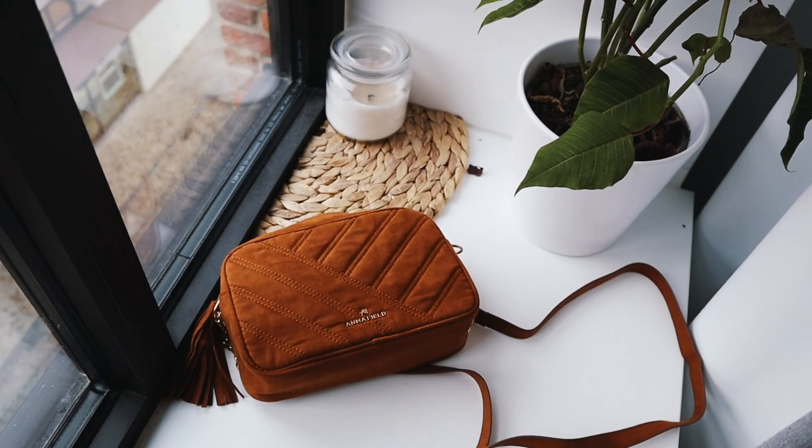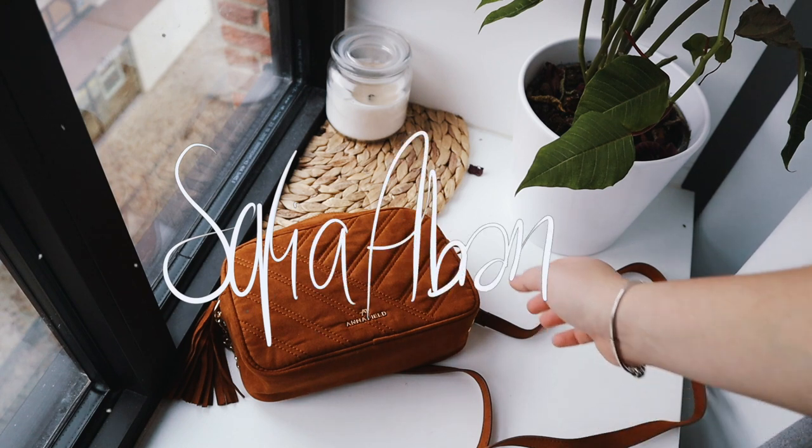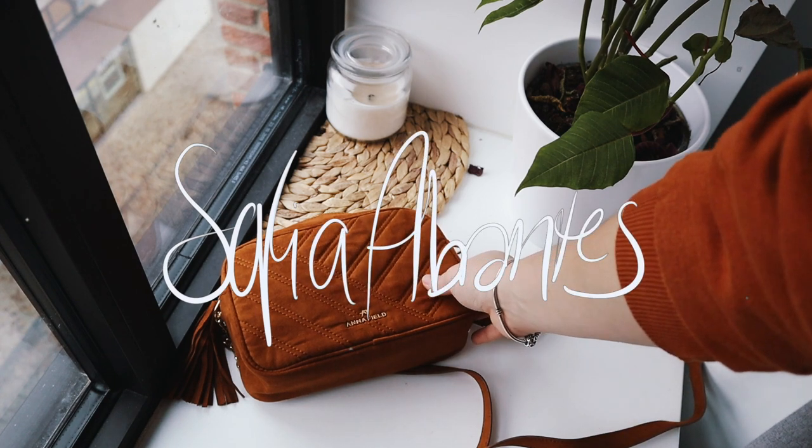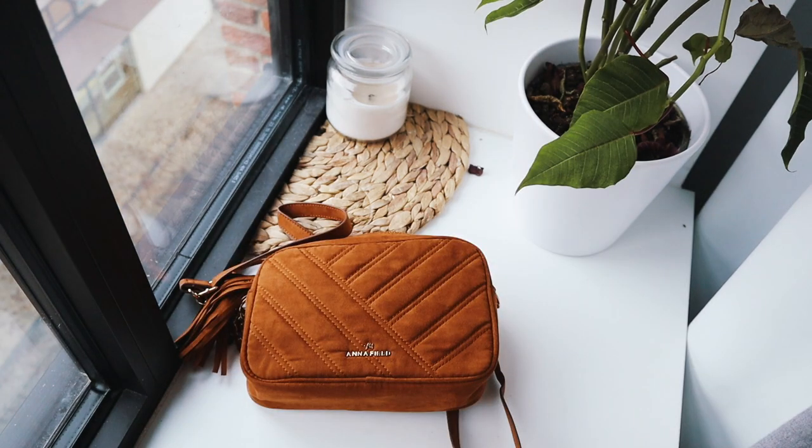Hey guys, welcome back to my channel. If you're new here, my name is Sofia and I usually post videos on minimalism and intentional living. I briefly took a month off for my own mental health, but I am finally back and I wanted to show you guys what I keep in my wallet.